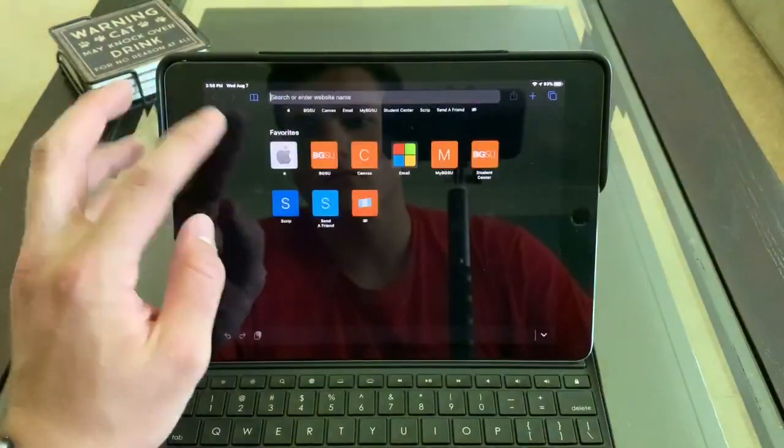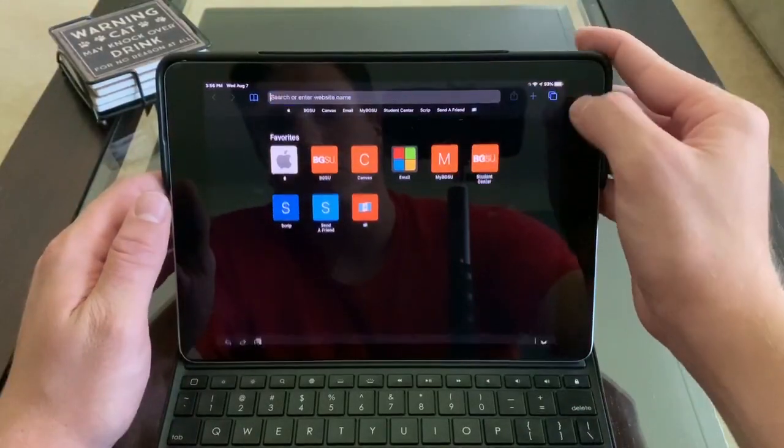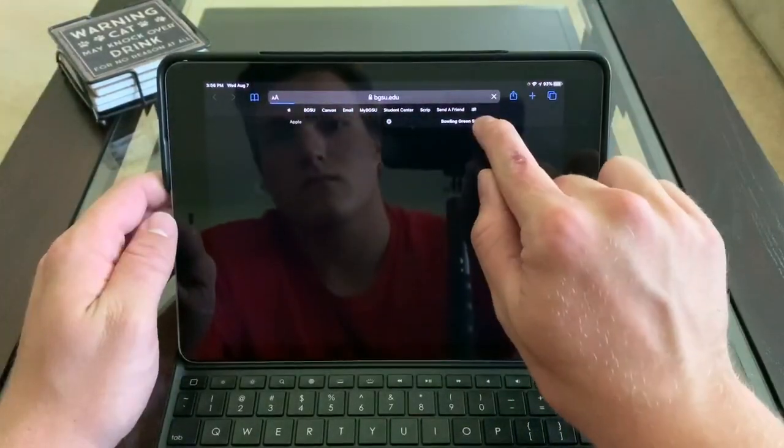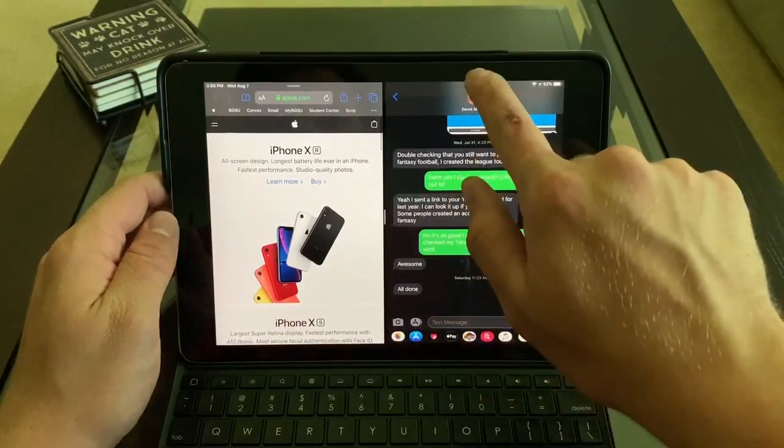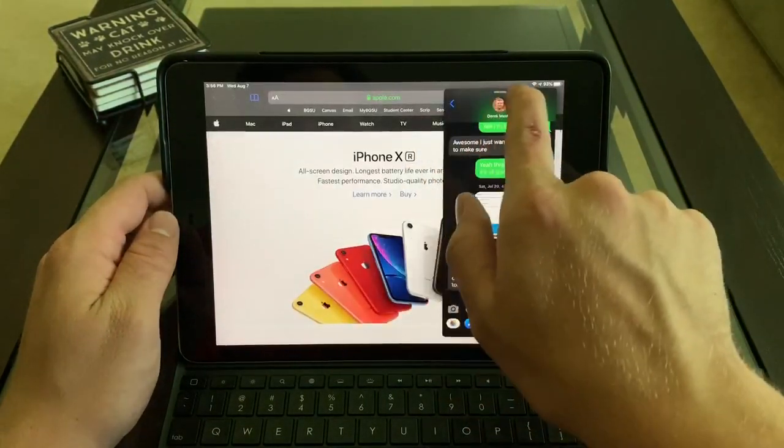Something else cool is that you'll be able to multitask with even more windows at one time. So say you're working on two separate notes at the same time, you can do that side by side. And if you wanted to pull in a little browser from Safari or Chrome, you could do that too, just on the side. And you can have three things running at the same time, which I think is really helpful for a lot of people.